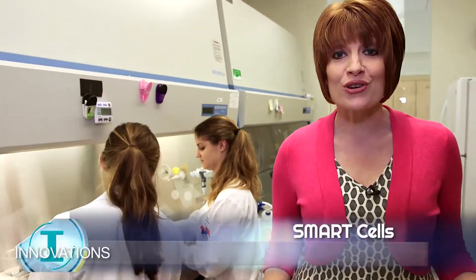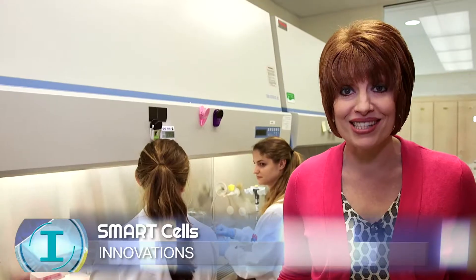Researchers are taking a new approach to fighting arthritis. Here at Washington University School of Medicine, they are creating smart stem cells.